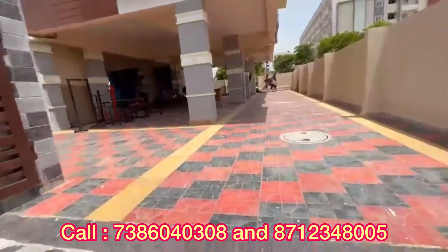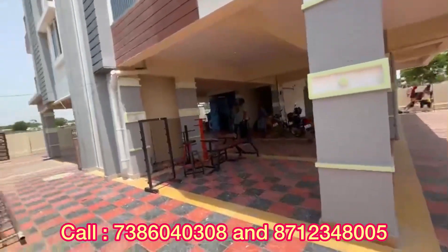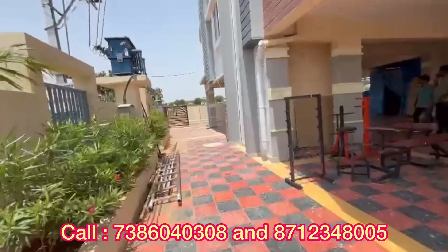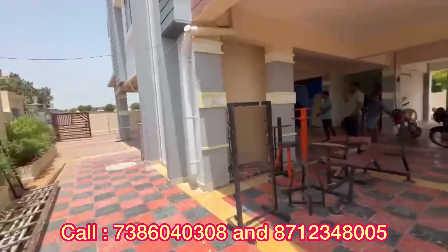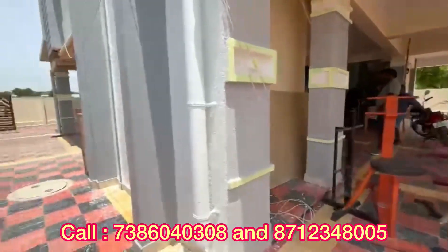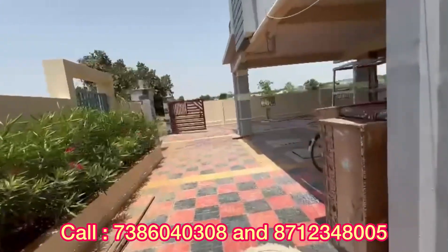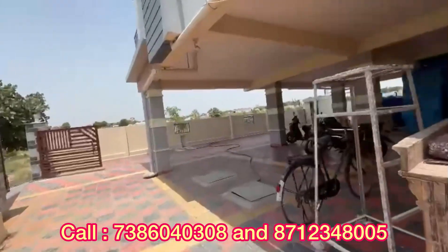I am looking at the apartment in one of the best prime locations. There is a very spacious cellar with enough car parking space. It is an HMDA apartment. The internal setbacks are also built as per HMDA norms. The apartment has good quality construction, built for all the flats.